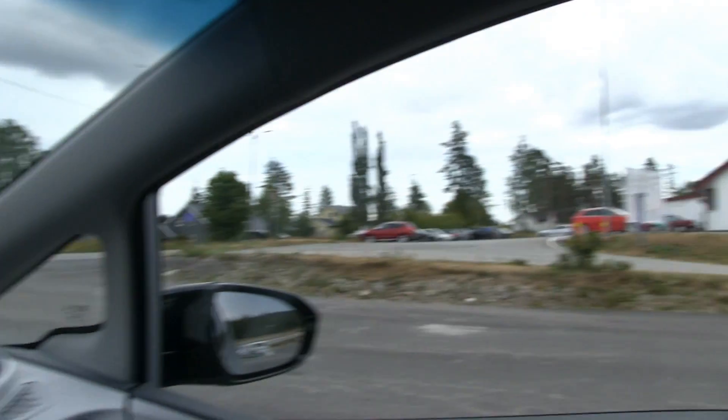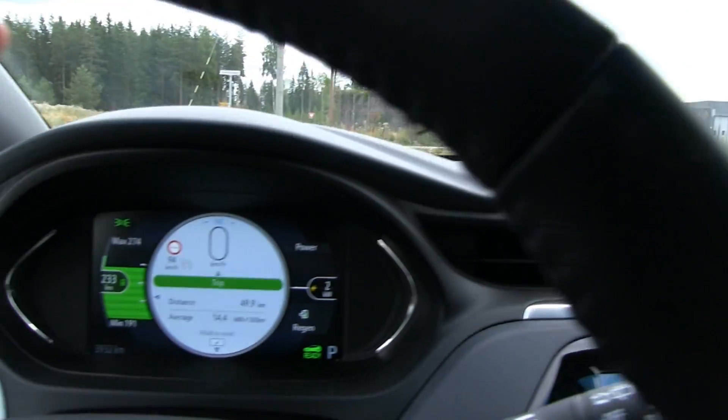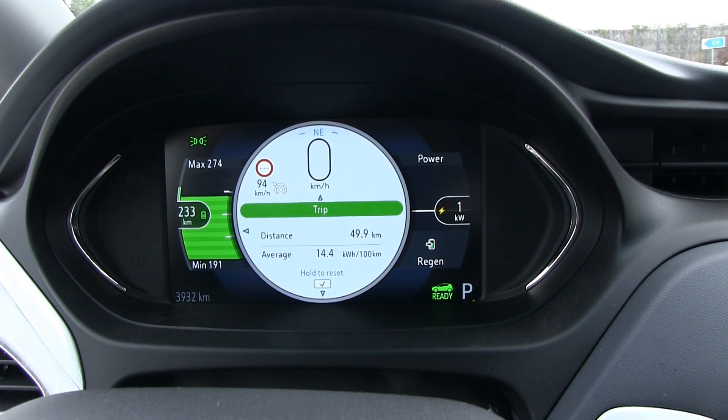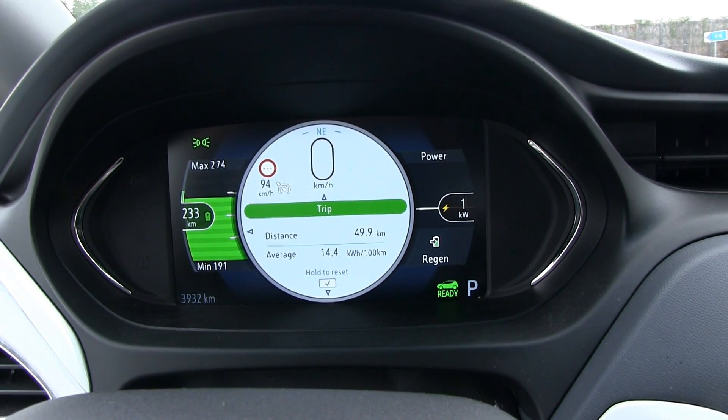We are here again at Nibbenes. The consumption was 144 over almost 50 kilometers distance driven. So that means at 90 kilometers per hour, the Ampera E will consume about 10% more than Kona. That day when I tested Kona it was a similar day — fairly hot. In Norway, 25 degrees Celsius is considered hot. I'm pretty sure that Kona is more efficient than Ampera E, and I know some Ampera E lovers are going to say the test was rigged because I'm a Hyundai fanboy.